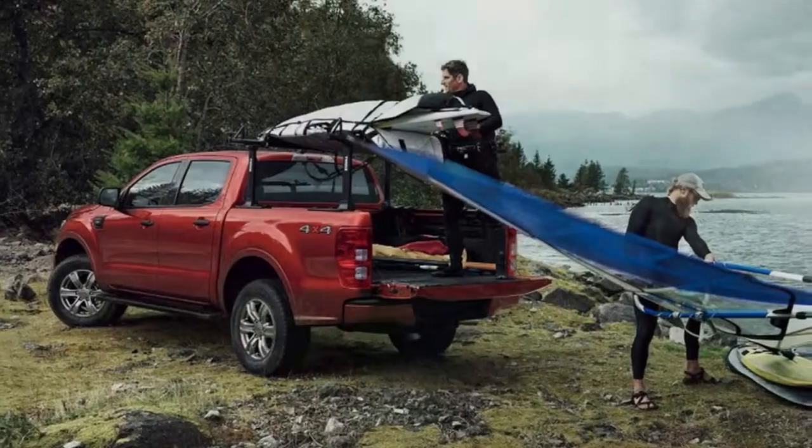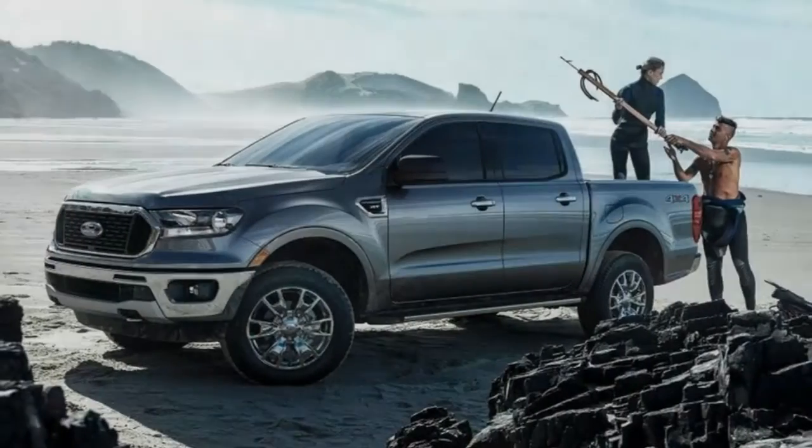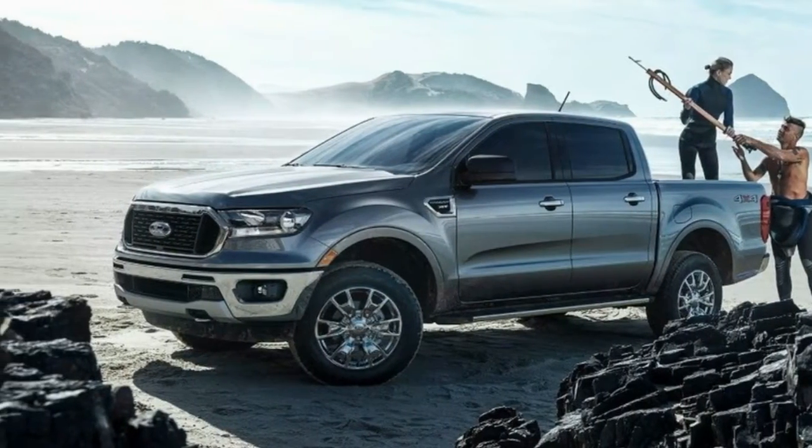In the US, the Chevy Colorado and Toyota Tacoma direct the roost, with the Nissan Frontier accepting a considerably smaller part.